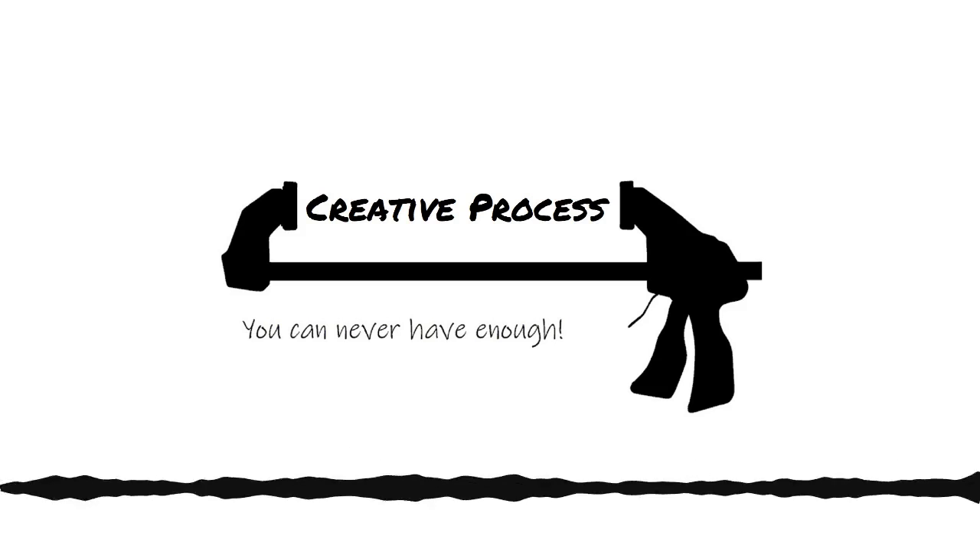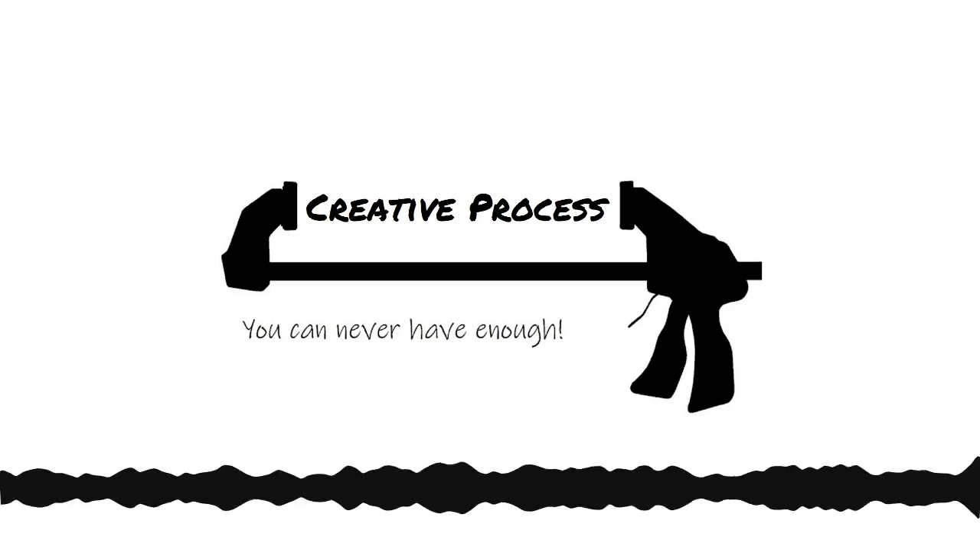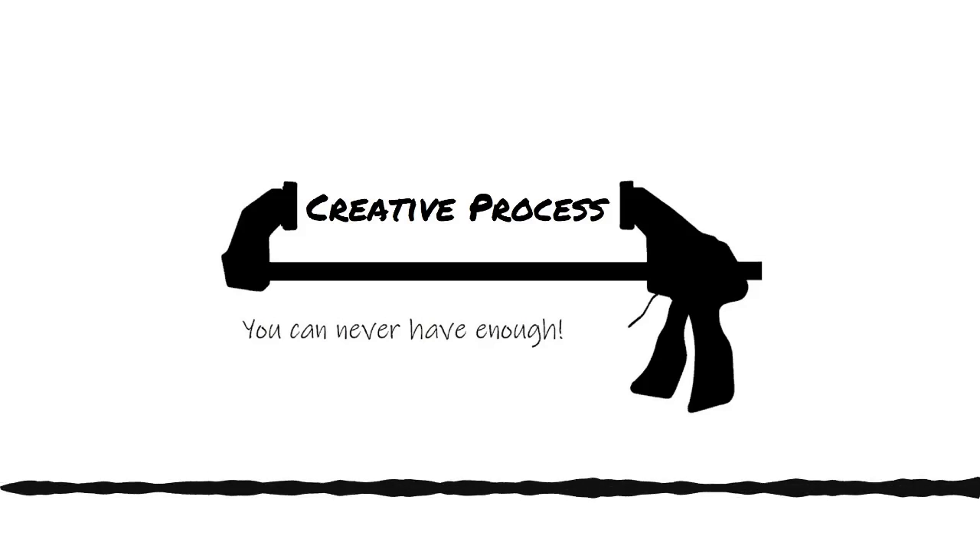The creative process for me starts with that little blip — 'Oh, that could be a really cool thing' — and then I immediately run to design or start running through iterations in my head.